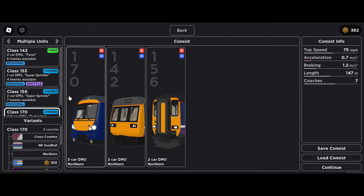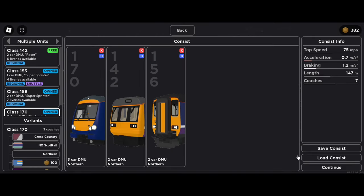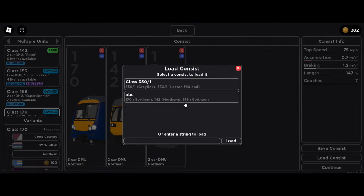The UI also shows if your train is too long, the stats of the train you have created, and you can even load and save consists that you have previously created. You can also change the layout of the train by sliding it into a different position. This sneak peek was posted on the 21st of January 2024.